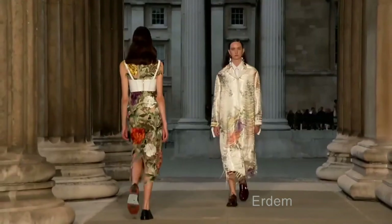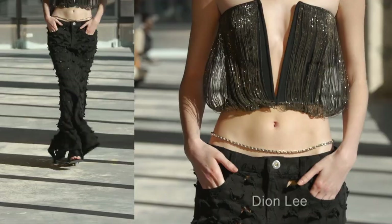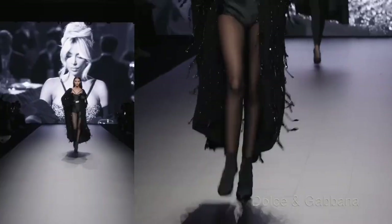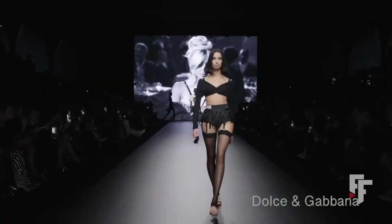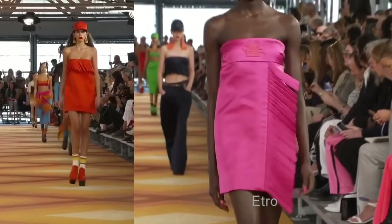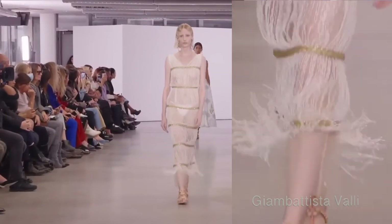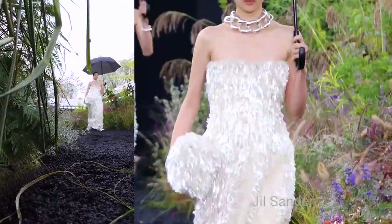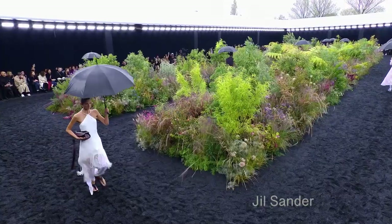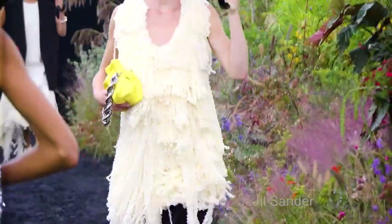We see fringe where both sides are attached — not just loose at one end — in dresses from Balmain, Dion Lee, and quite a few more shows. There's also a sparkly version in Dolce & Gabbana. Dries Van Noten had very dramatic, really long fringe. Etro had a different take. Jil Sander had another sparkly fringe. I quite like fringe — the only thing I don't like is that it's not very practical.